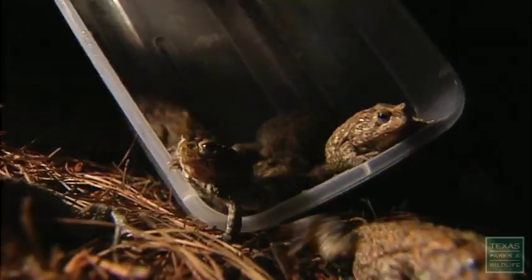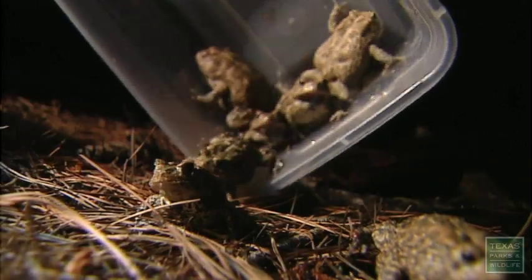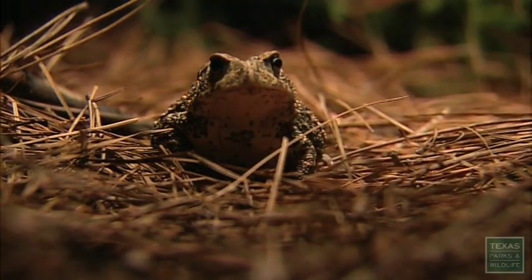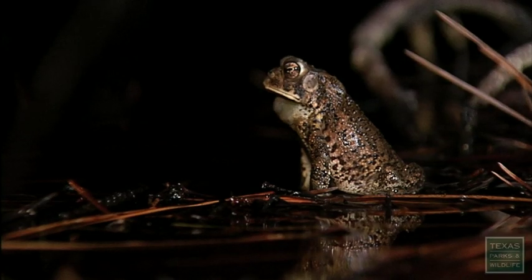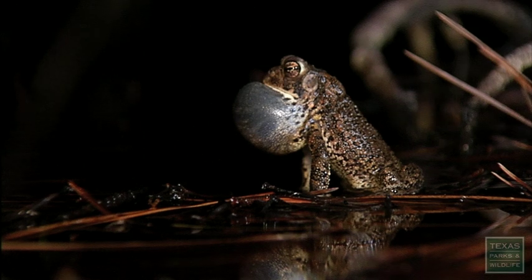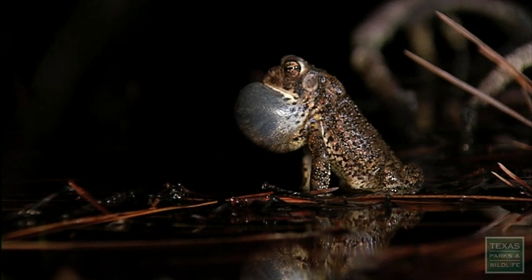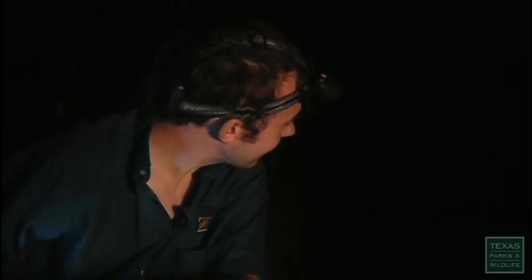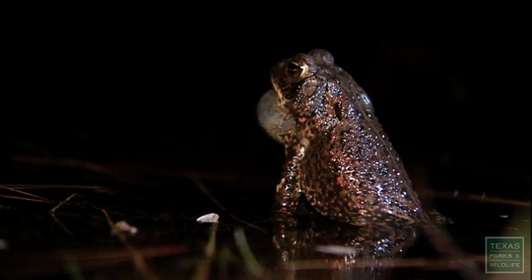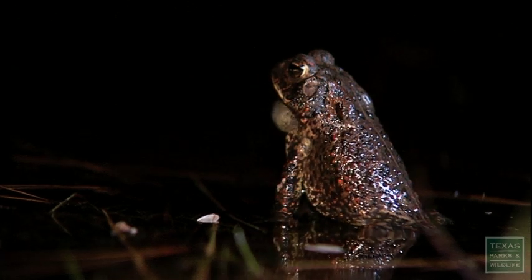Soon after the toads are released, the calls commence. They're starting — our guys are calling. You can hear our head-started males calling. It's at least three males. That's fantastic.